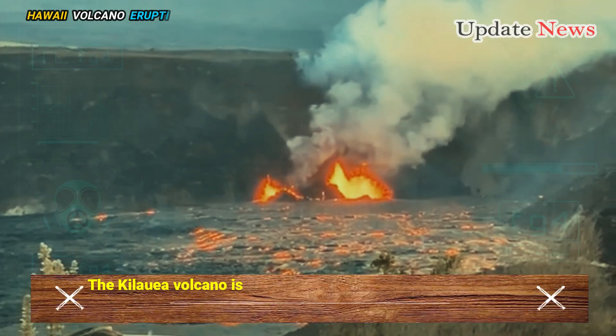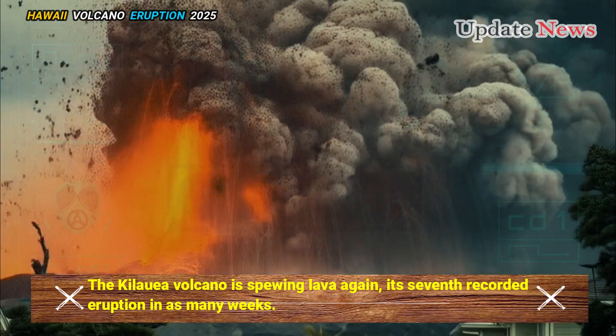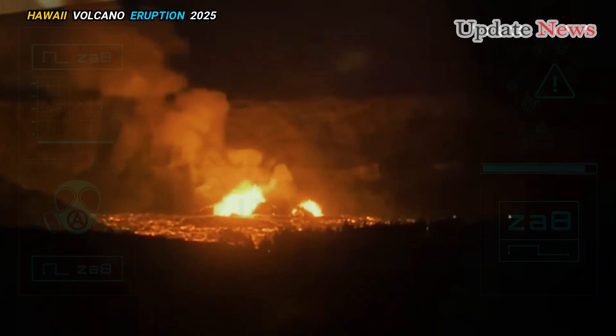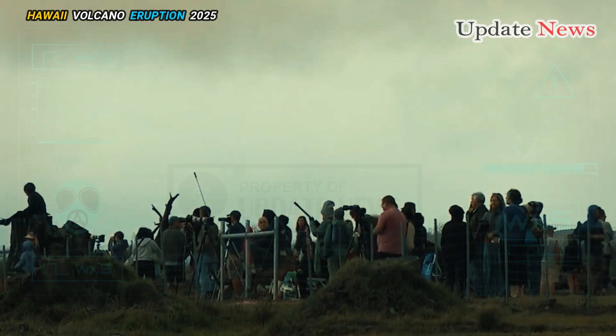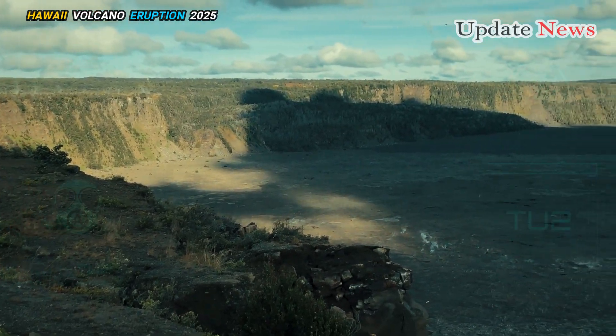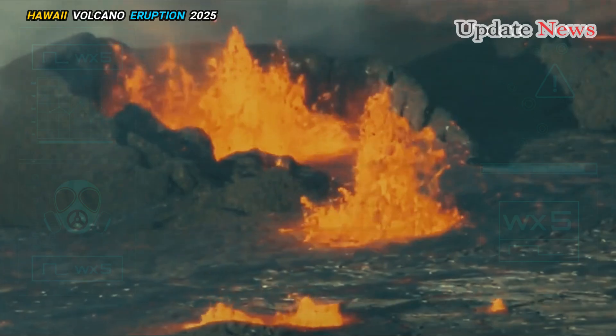The Kilauea Volcano is spewing lava again — its seventh recorded eruption in as many weeks. The eruption is located in Hawaii Volcanoes National Park, a popular natural tourist destination. Hawaii Volcanoes National Park is home to the summits of two of the world's most active volcanoes, Kilauea and Mauna Loa.